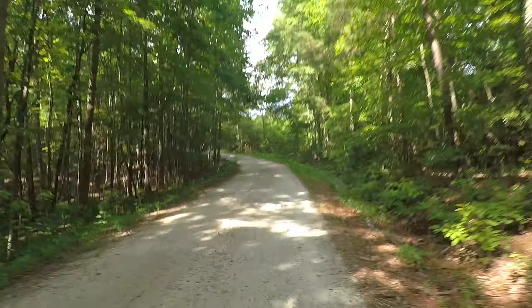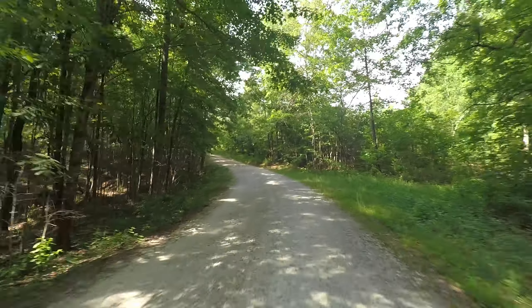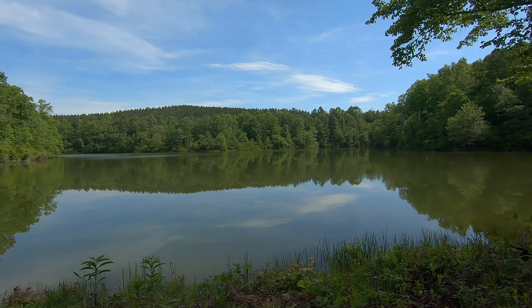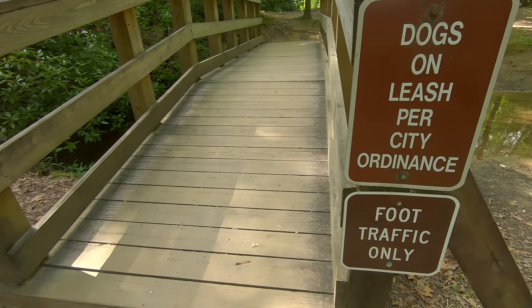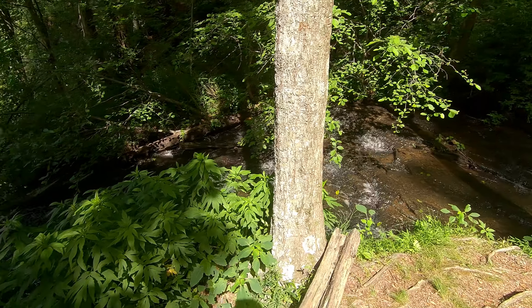After several miles on the Palmetto Trail, I got on some gravel and headed for the first waterfall. The first large waterfall on the route is Issaquena Falls. I'd been there before with the family — it's definitely worth checking out.